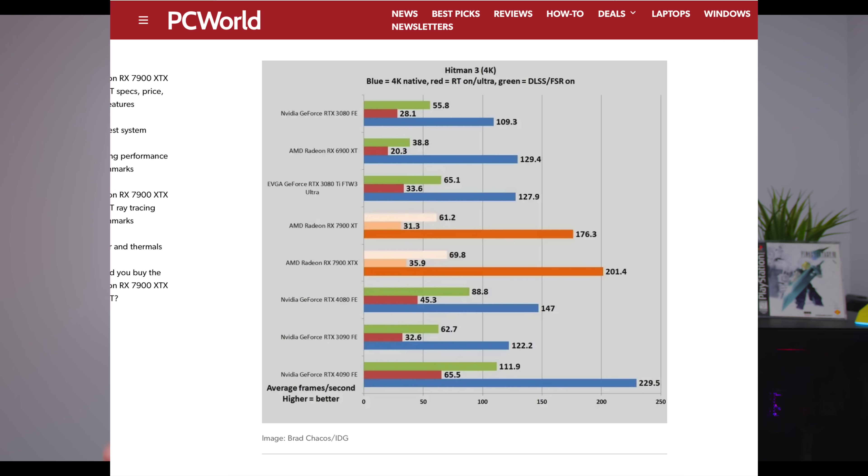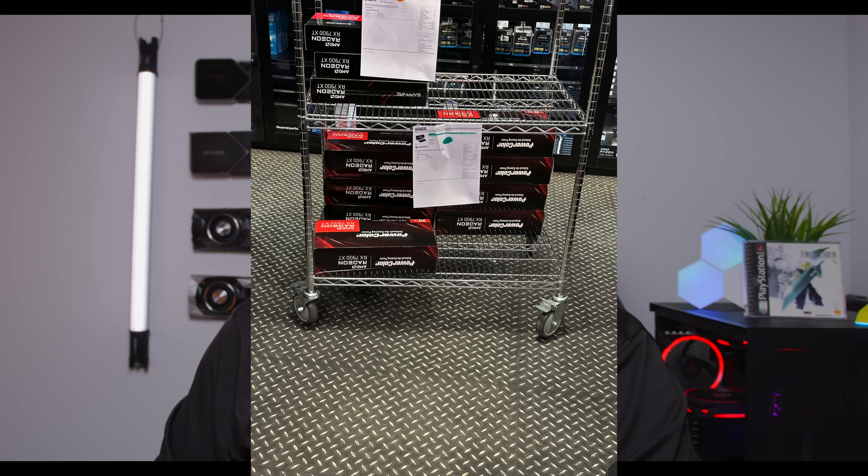Much like the 4080 is a good GPU but not a good value, this is not a good value either. If you can find the XTX, definitely get that over this every single time — for only a hundred dollars more, it's a no-brainer. The trick is you're not going to find the XTX as easily. Today they had 20 XTX compared to 40 of these, and the 20 sold out first even at the higher price.